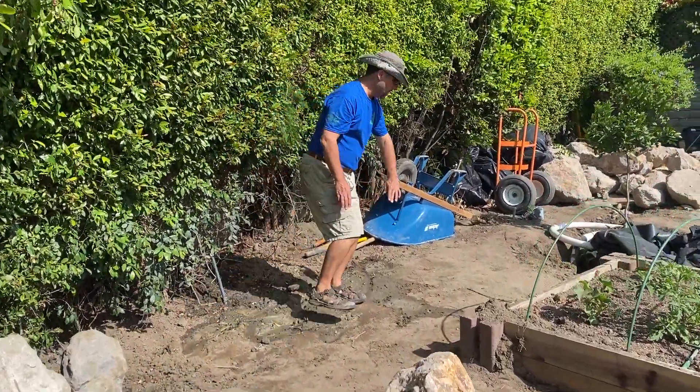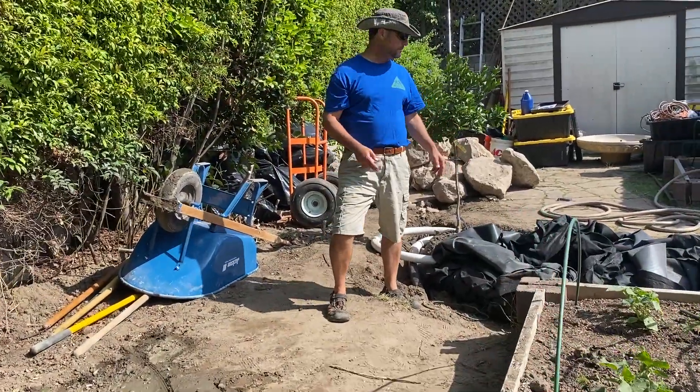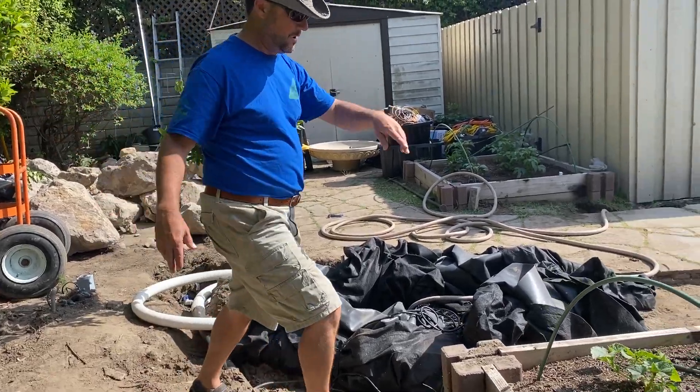The stream is going to curve back here, curve around, and end up down here in this pit, or chamber, or basin — whatever you want to call it.